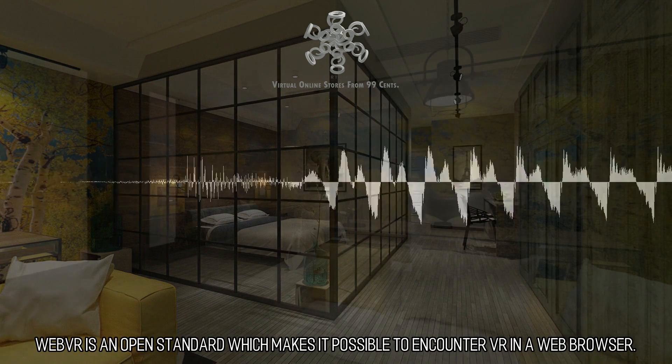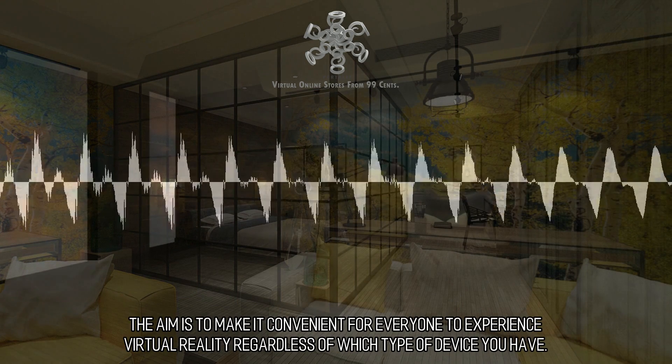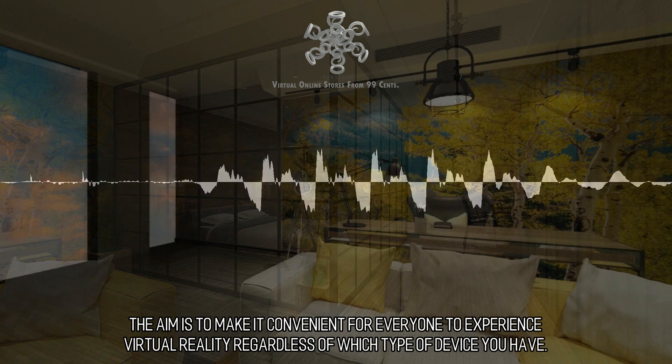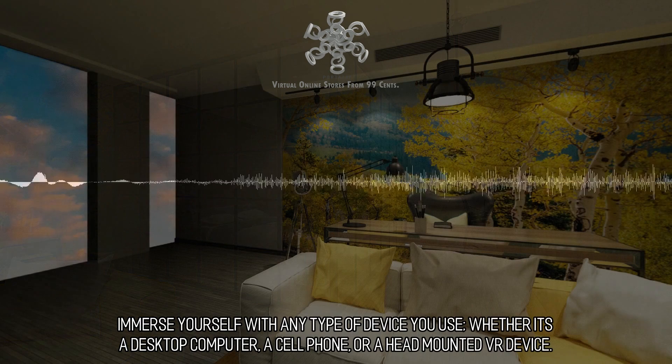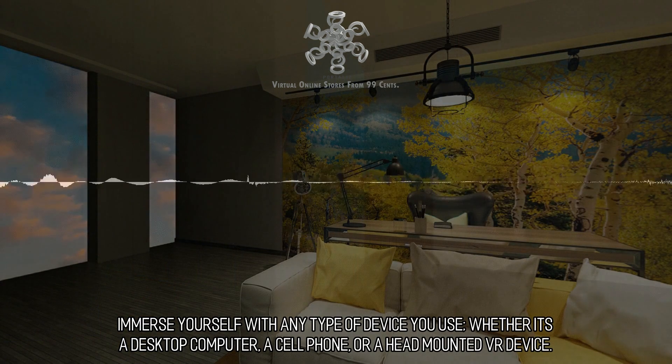WebVR is an open standard which makes it possible to experience VR in a web browser. The aim is to make it convenient for everyone to experience virtual reality regardless of which type of device you have. Immerse yourself with any type of device you use, whether it's a desktop computer, a cell phone, or a head-mounted VR device.